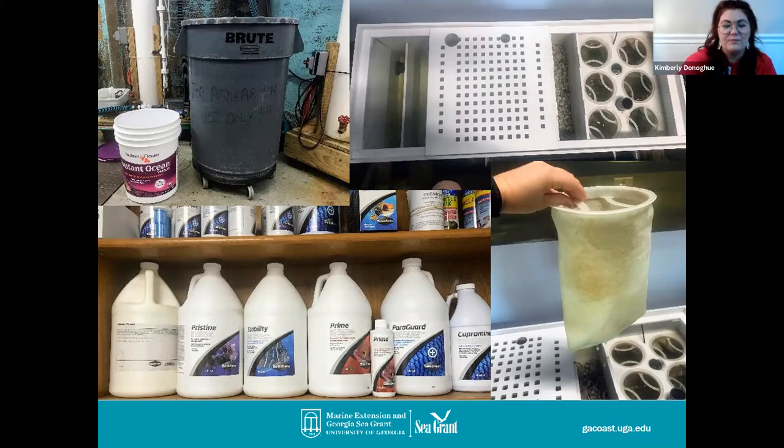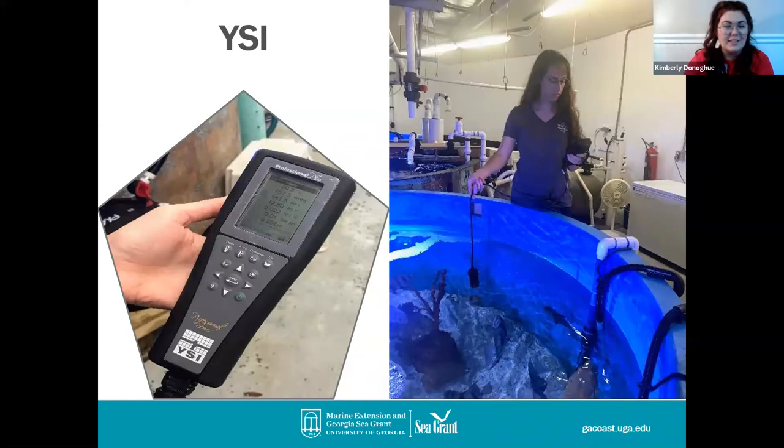To check all those levels, we use instrumentation like a YSI, which can check levels for dissolved oxygen, temperature, and salinity. This is how we keep track of everything we're testing for and make sure everything is at good levels for all of our animals so they're happy and safe. And with that, I'm going to hand it over to Rachel.